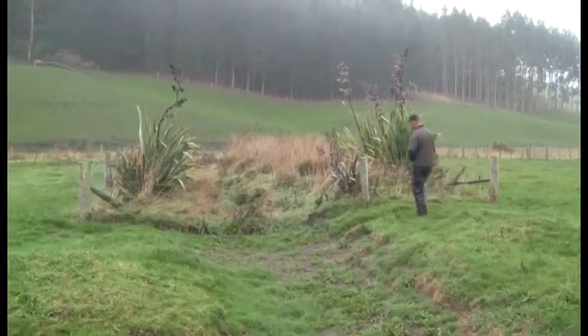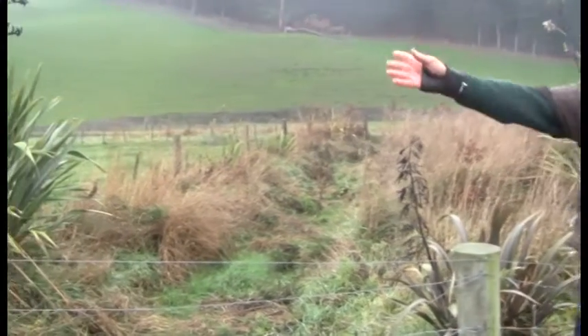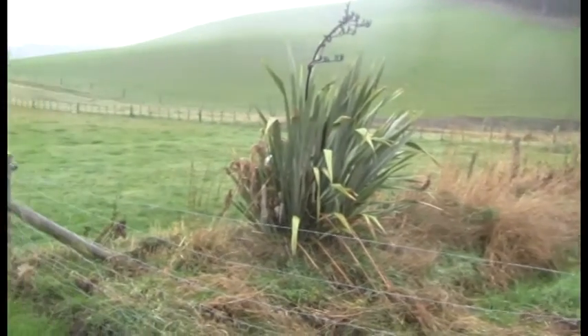When I started fencing off creeks I read that you should start where the water leaves your property and work backwards — so that's what I've done here. In front of me here it's a bit impractical because a lot of stock walk through here and it doesn't always have water in it.